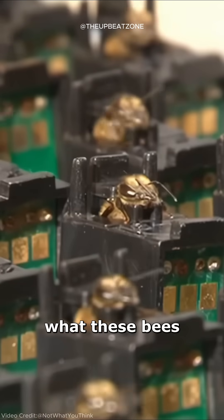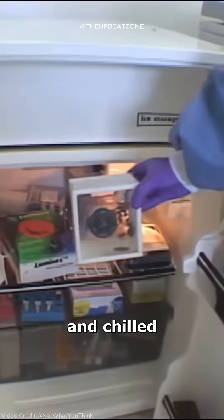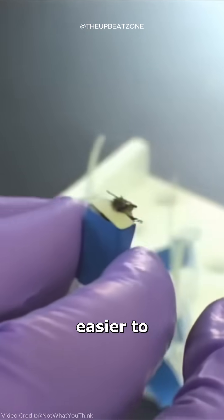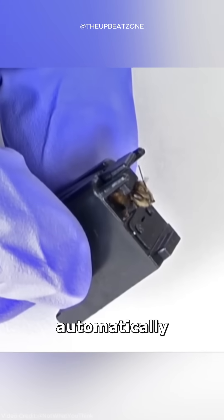Have you ever wondered what these bees are being trained to do? After being taken from the hive, they are placed in a container and chilled in a fridge. The cold slows them down, making it easier to secure them into tiny harnesses. There's even a special machine that can load each bee into a harness automatically.